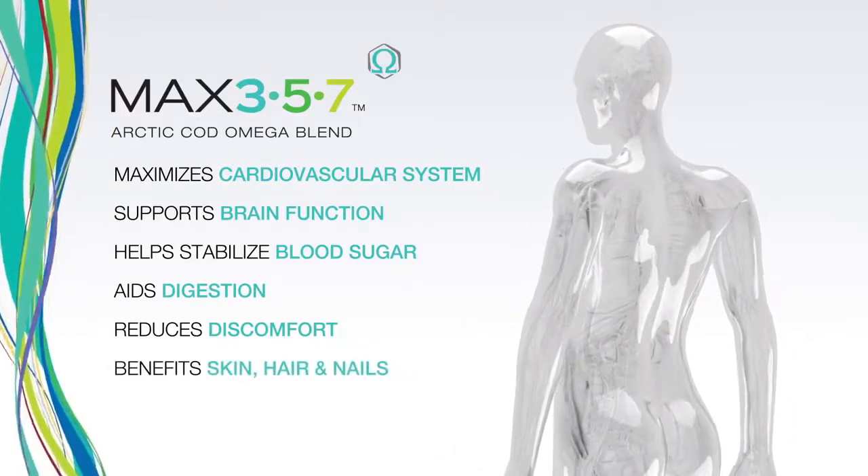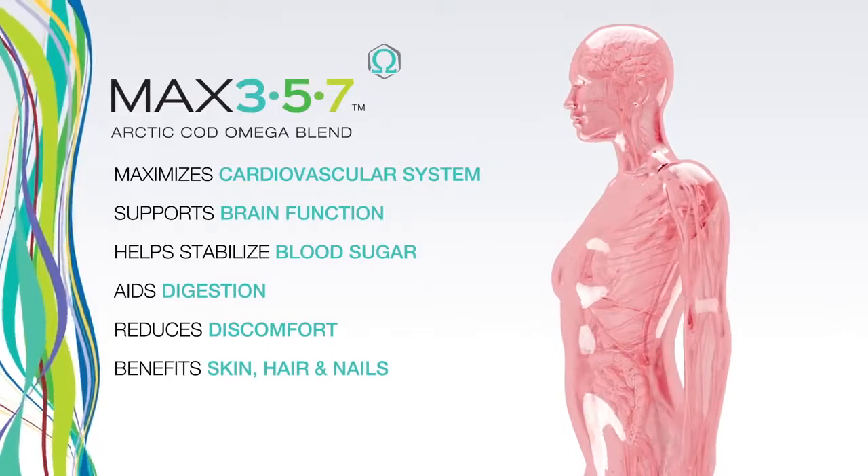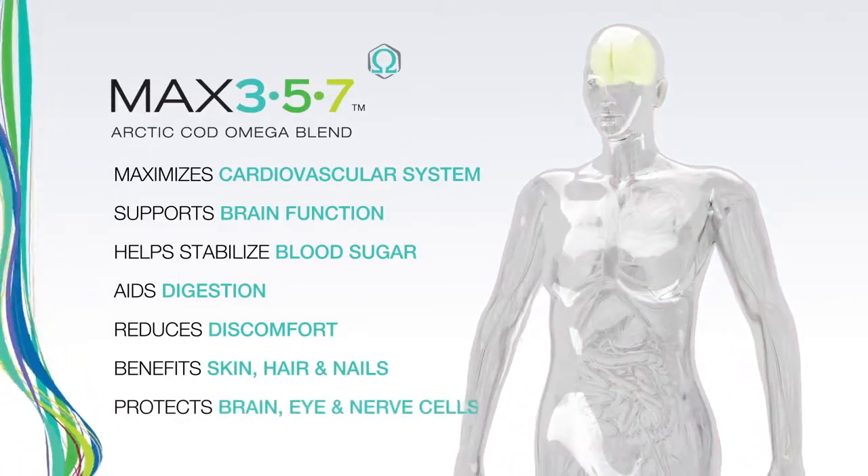Omega fatty acids have been shown to provide benefits for the skin, hair, and nails, as well as protection against cellular damage to the brain, eye, and nerve cells from oxidation.